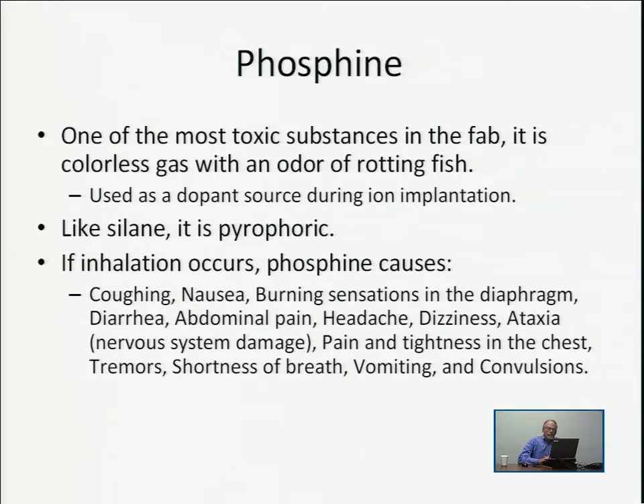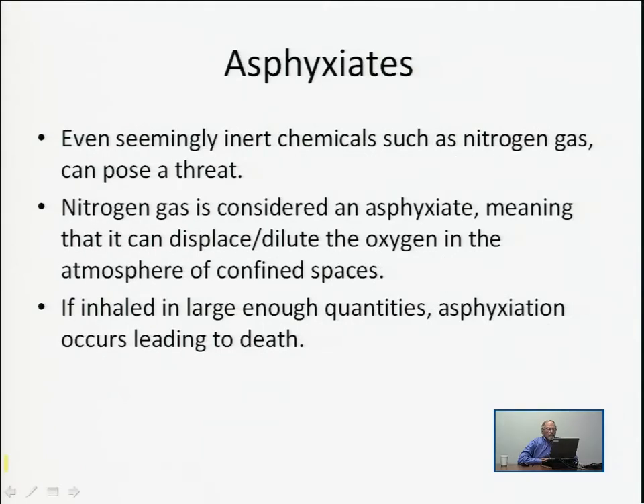Asphyxiates are chemicals that are generally not dangerous themselves, but they displace oxygen and can cause suffocation. Even nitrogen — which makes up about 70% of the atmosphere — is an asphyxiate. We have to be careful not to release too much of any asphyxiate, because it can dilute oxygen to the point where humans can't survive. If you inhale enough of any asphyxiate, including nitrogen, it can cause death. So you have to watch out even for inert gases such as nitrogen.